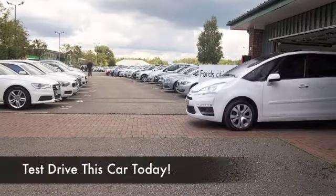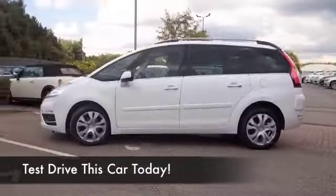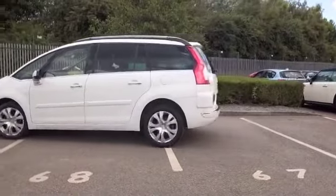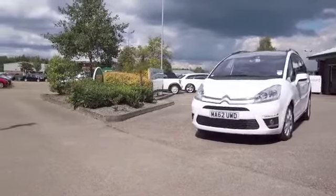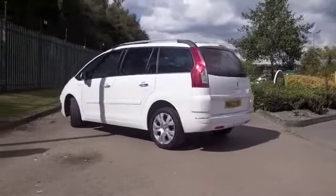The Grand Picasso offers seven-seat family-friendly motoring in a very nice package — a well-built car from Citroën. This one looks great in its brilliant white coachwork, registered in 2012 and covering about 15,200 miles from new, so not too much there.